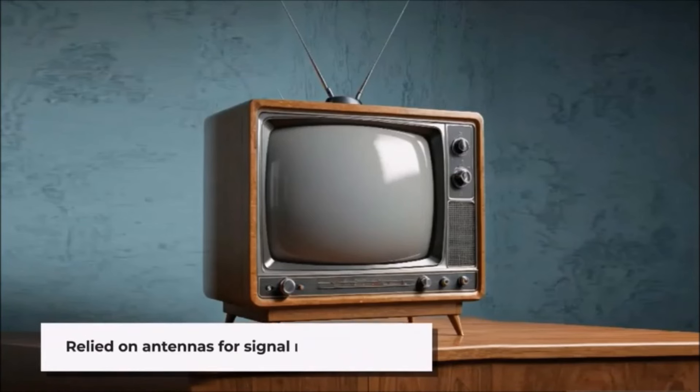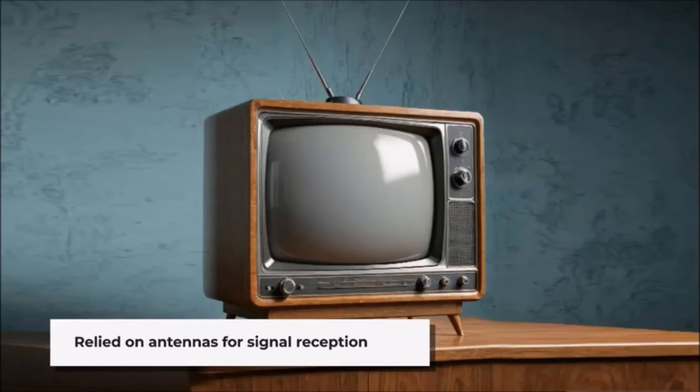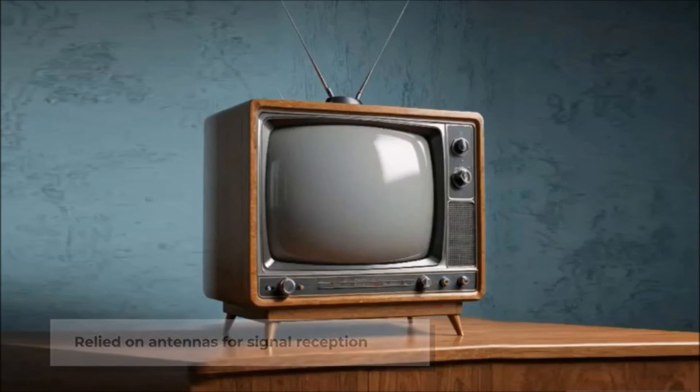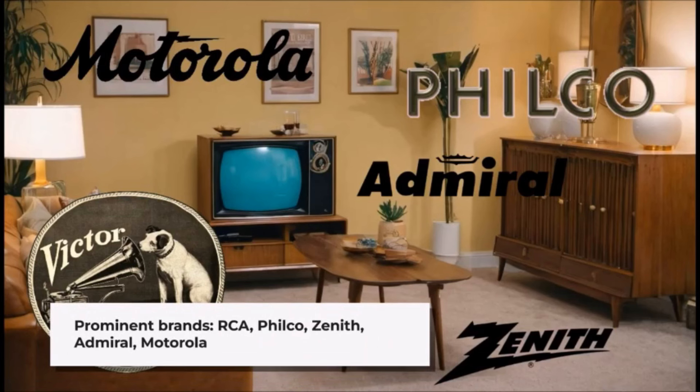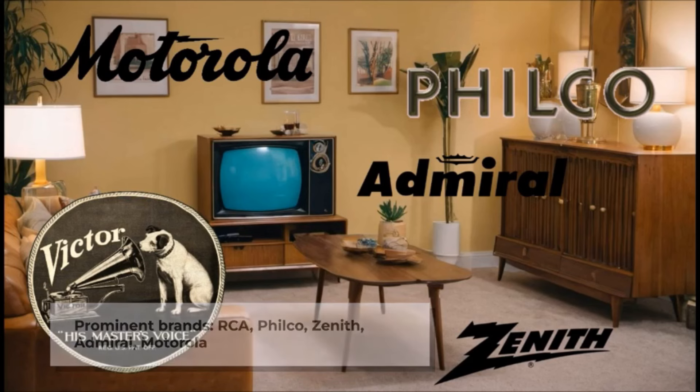Since cable television was not yet widespread, television sets relied on antennas to receive signals. These antennas were often mounted on rooftops or positioned indoors, and users sometimes had to adjust them to improve reception. Several brands were prominent in the 1950s television market, including RCA, Philco, Zenith, Admiral, and Motorola.